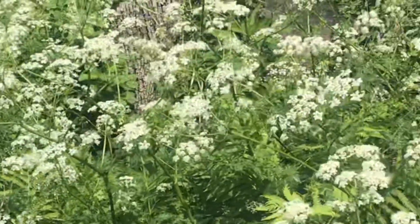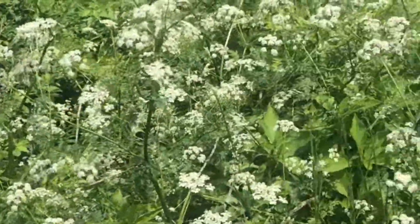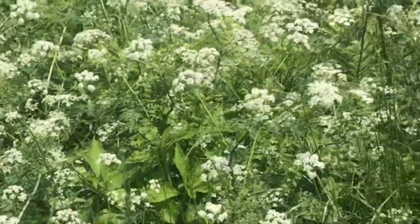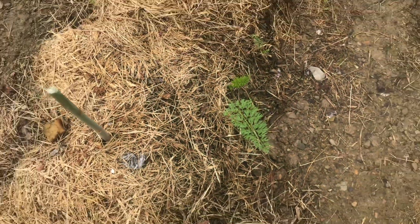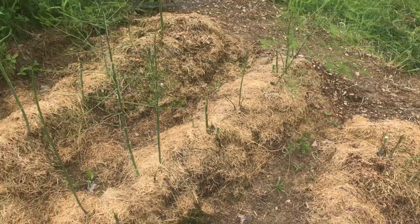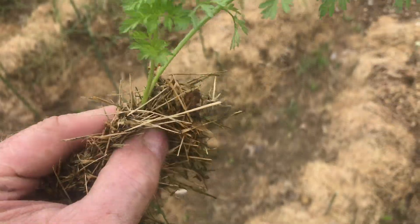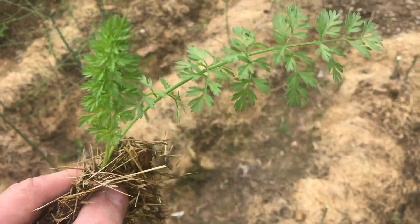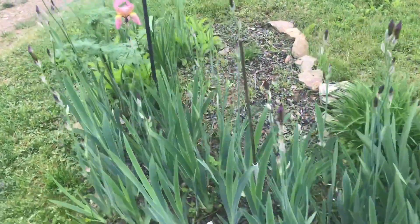I'll go through the differences between poison hemlock and some of the other common plants. You're looking at poison hemlock right now — you've probably driven past it on the road thousands of times. I look down in my asparagus bed and what do I see? Something that resembles poison hemlock, but it's not — it's wild carrot. I'm going to walk this over to a real poison hemlock plant.